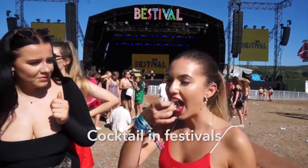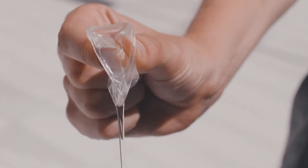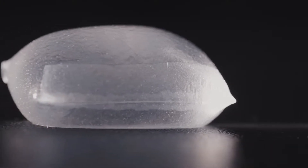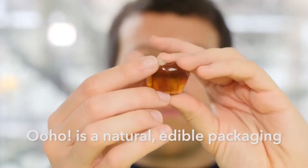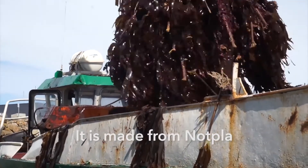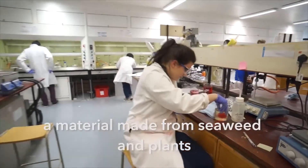One might think: if this is so easy to compost and dissolve, how do they keep the liquids inside of these little pods? The simple answer is that, using the natural substances to create these pods, they actually have a hydrophobic layer on the inside which keeps them from dissolving from the inside out. That means you can store these for a pretty decent amount of time before they start to naturally break down on their own.